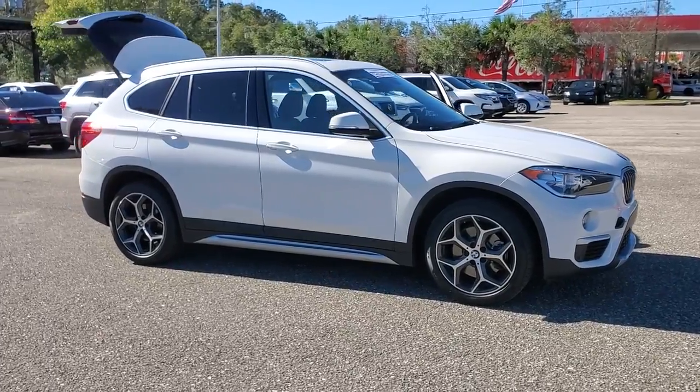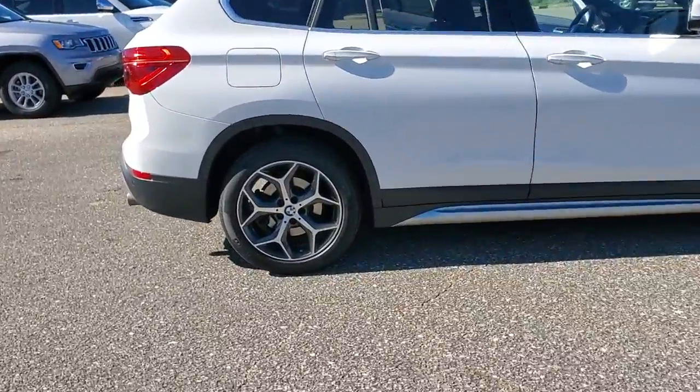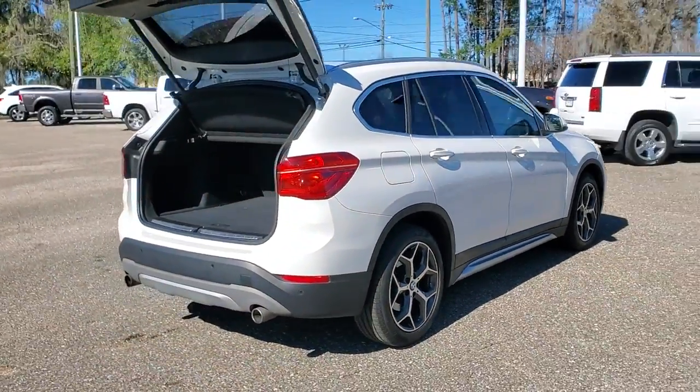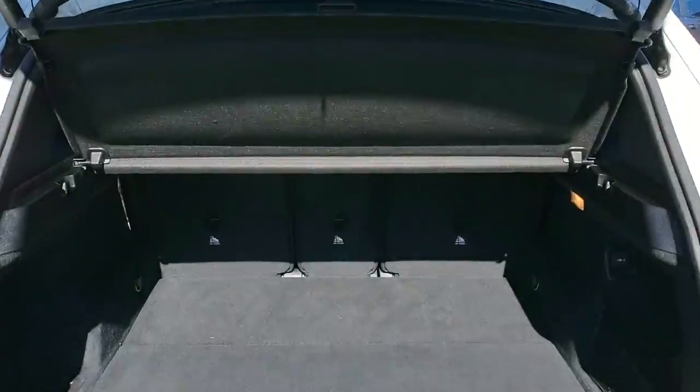You will love the features of this 2019 BMW X1. With less than 35,000 miles on it, the X1 offers the can-do cargo capacity and technology of a utility vehicle, as well as the superb handling, firm ride, and passenger comfort you expect from BMW.